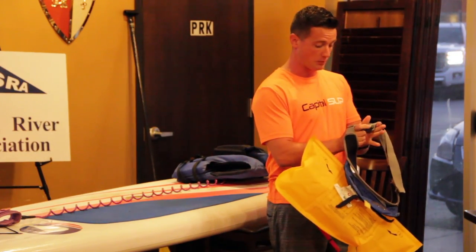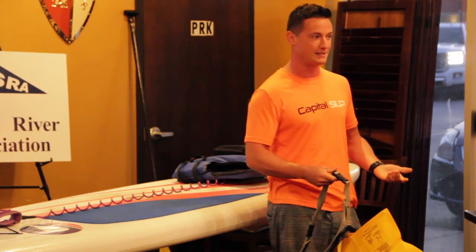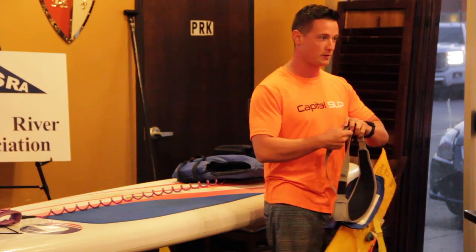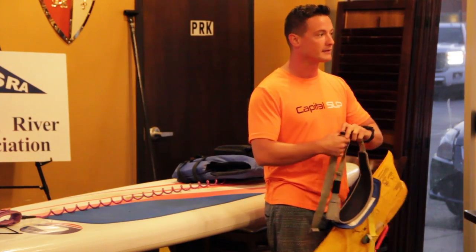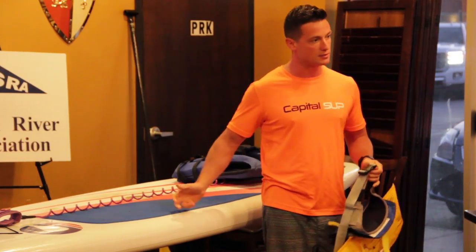Stand-up paddleboarding comes from the surf culture, where when you're surfing you may not need a full life jacket. There's an inherent risk in any water sport, especially stand-up paddling. So at Capital SUP, our first rule is life jackets and leashes.